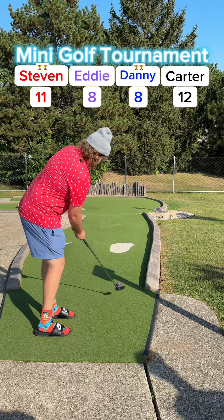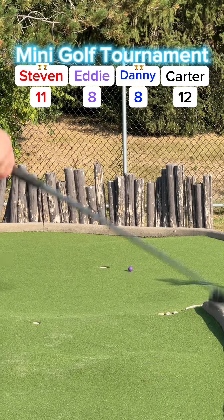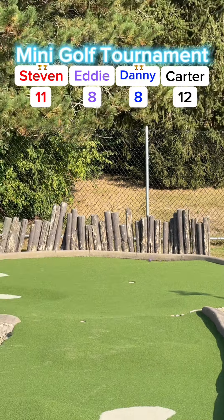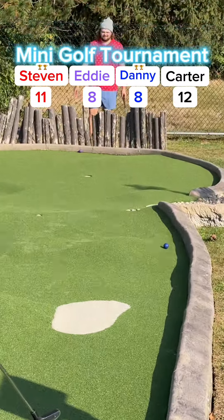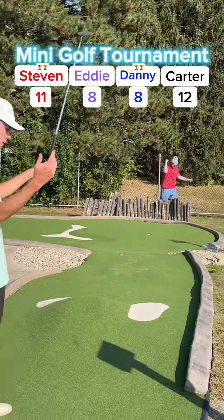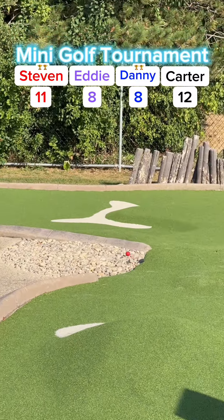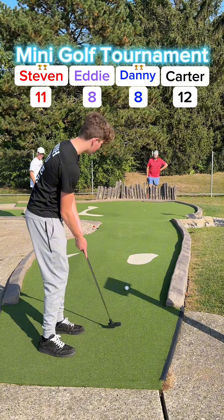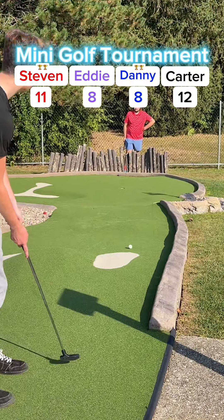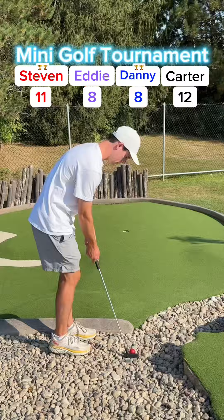Eddie's putt makes it through the rocks, misses the hole and down the slope. My putt falling to the right needs to go through the rocks — going to be a tricky putt for two. Stephen's putt falling to the left, bouncing around and stays in the rocks. Carter's putt rolling down, falling to the right off the wall, comes up short as well.